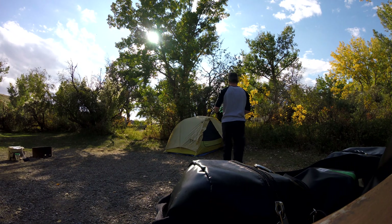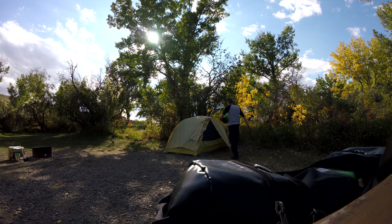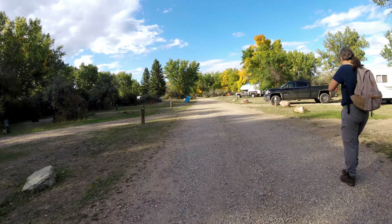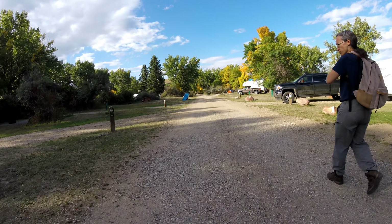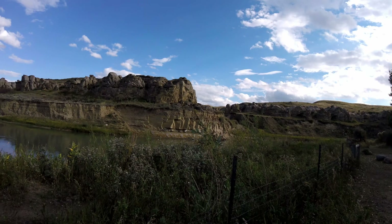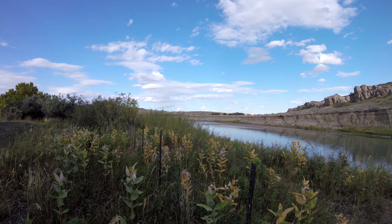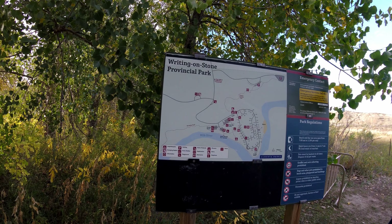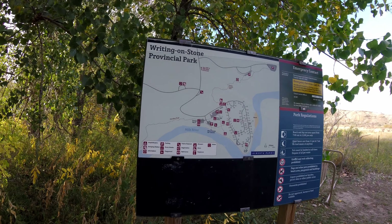We got there and as you can see we're setting up our camp. Once we got our tent set up we were pretty eager to check out the area around the campground. It was very nice — really nice. This is a beautiful park. If you're wanting to visit something in Canada that's kind of like Utah, this gets near it.